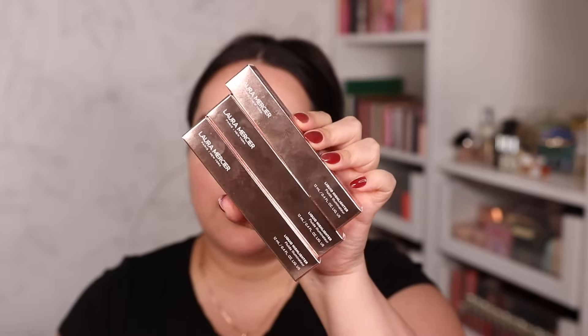Everything I've mentioned up until this point I purchased with my own money — none of those products were sent to me. The products I'm about to mention were sent to me by the following brands. The first one I was actually going to purchase a couple of months ago, but it wasn't in store and then Laura Mercier sent it to me. I'm talking about the new Laura Mercier liquid highlighter — they sent three shades: peach bronze, gold glow, and champagne pink.